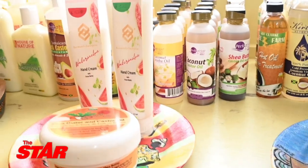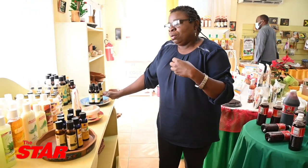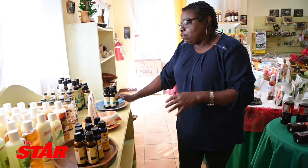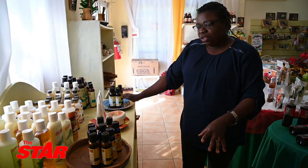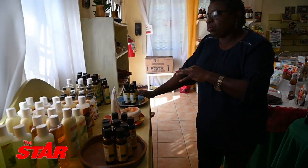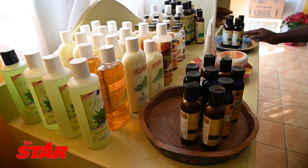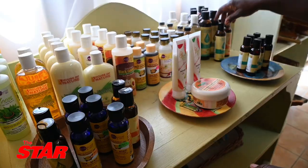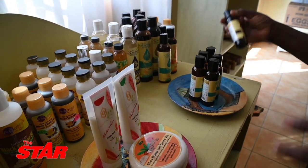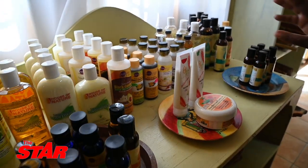Jamaica has a lot of herbs. They are really underutilized but there are some persons who are trying to use what we have and get the best out of it in terms of health. Right here in this corner we're dealing with cosmetics. We have some of the herbs highlighted here — we have neem, lemongrass, which is the same as fever grass, and it is mixed with coconut oil and castor oil. We have all of those and they do various mixes.